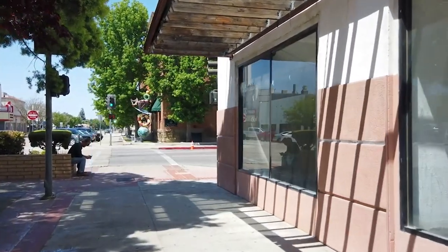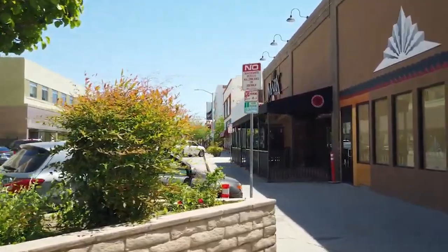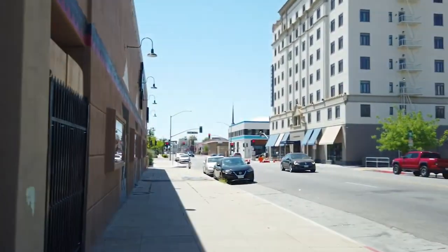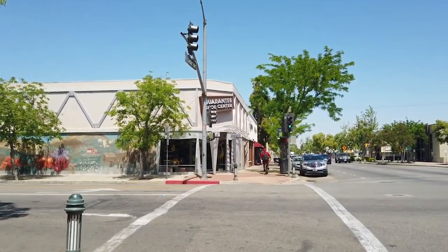Welcome back to the Travel Boss. Today, we're taking you on a journey through Bakersfield, California. Buckle up for adventure and hit that subscribe button so you never miss out on our travel explorations. Now, let's dive into the top 10 things to do in Bakersfield.